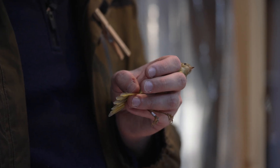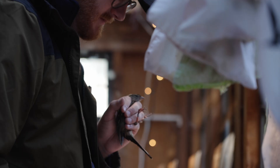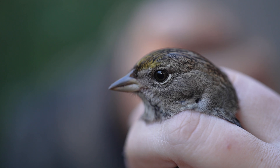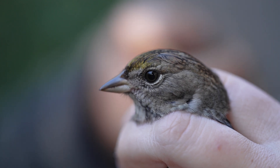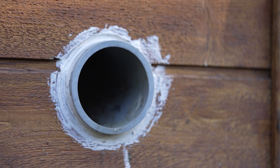Once you start seeing birds — and not just sort of seeing birds and saying 'that's a bird,' but really trying to figure out what kind of bird that is — and realizing just how many species there are around you at all times, I think that really opens up your eyes to the natural world as a whole.